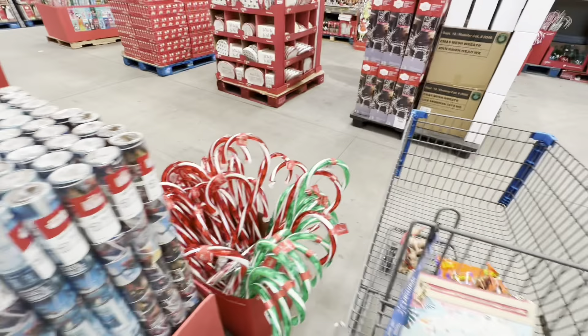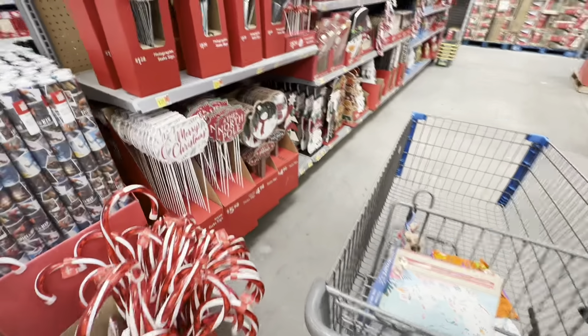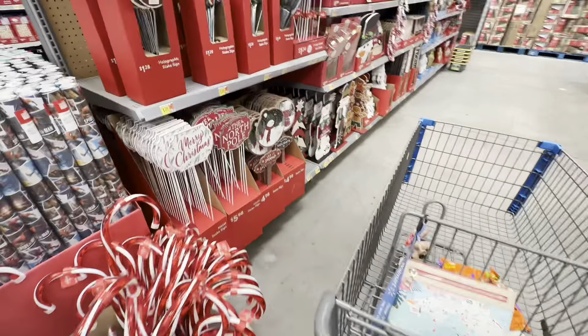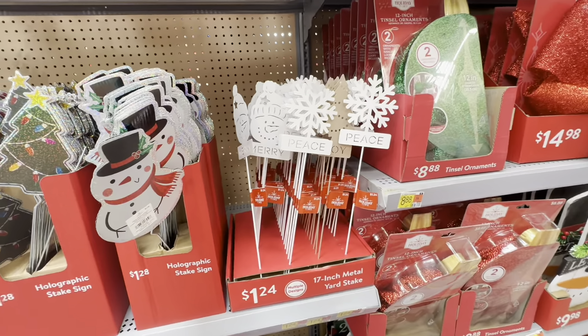I'm a sucker for wrapping paper. Hobby Lobby has the best — you get a lot for your money and it's nice quality. But TJ Maxx and HomeGoods also have really pretty wrapping papers. And I go to the dollar store — usually every year they have a Hello Kitty Christmas wrapping paper that I like to get. I didn't find one last year, but this year I'll be on the hunt for Hello Kitty Christmas paper.